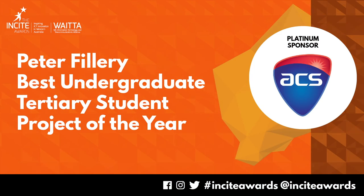We now cross to our platinum sponsor, the Australian Computer Society, to announce the winner of the Peter Fillory Award.